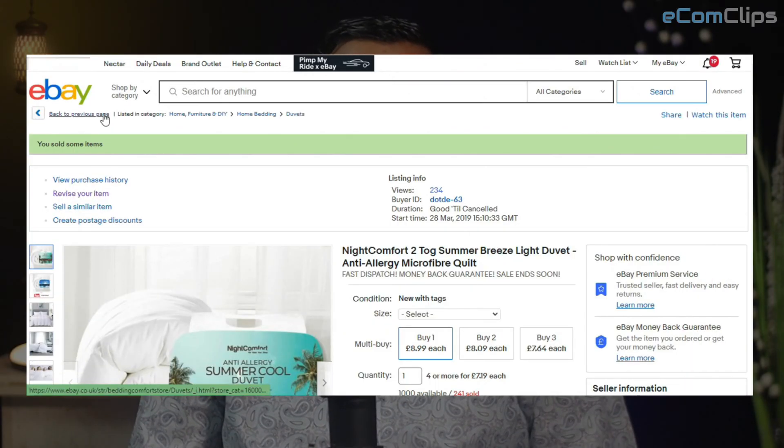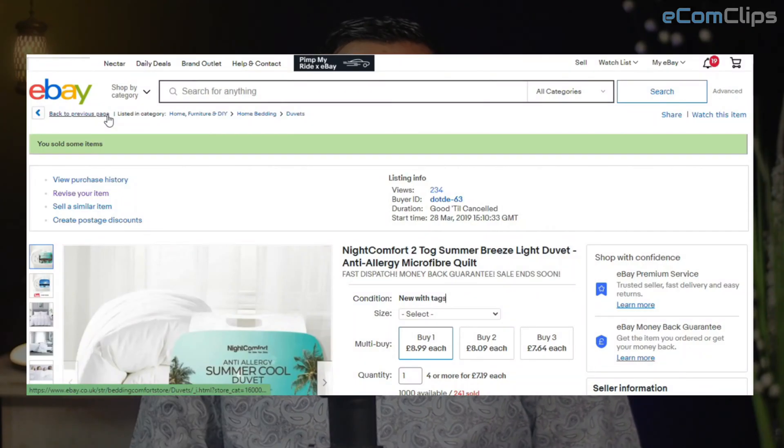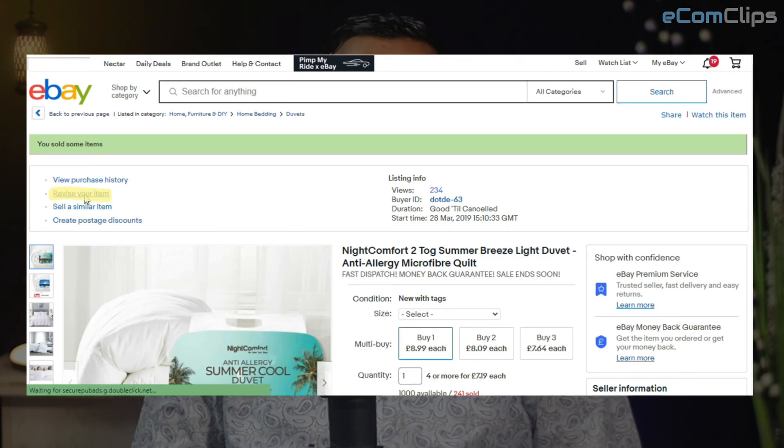I am already logged into my account, but if you are not, you need to log into your account. As I am logged in, I can directly go to the back-end by clicking on 'Revise your listing.'